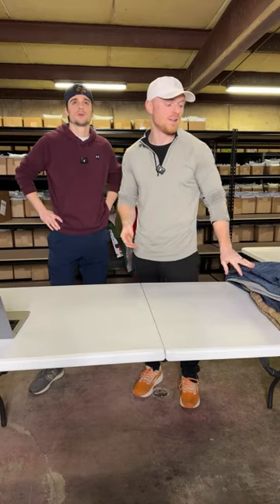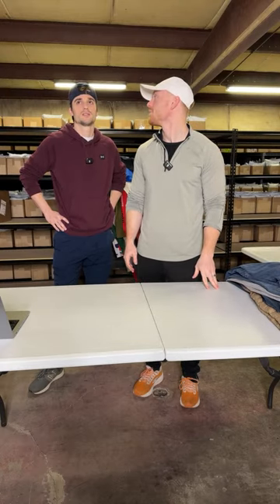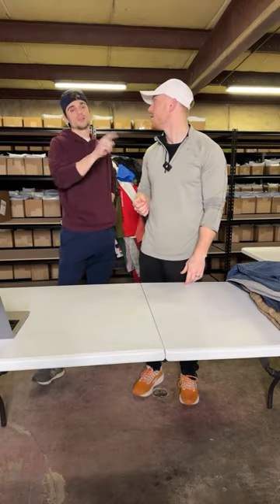I just want to show you guys what we're picking up. We went to — one, two, three, four, five, six, seven — seven or eight stores. Picked up a bunch of stuff. What was our average cost? $4.99. For Thursday's trip, Tuesday's trip was $3.89.